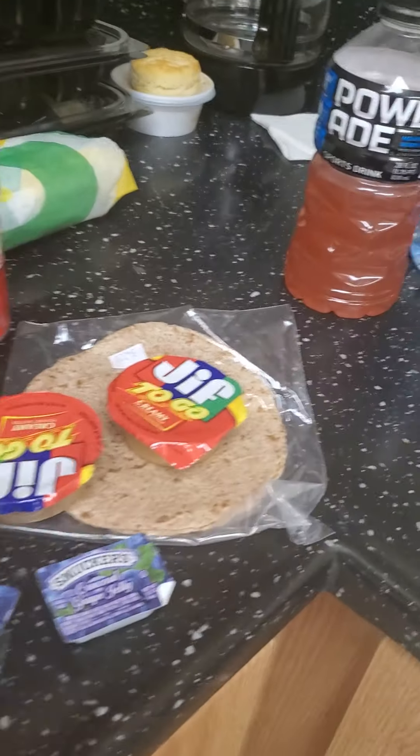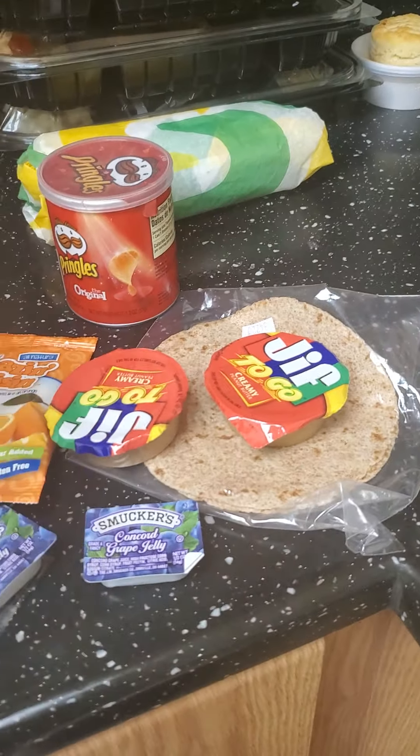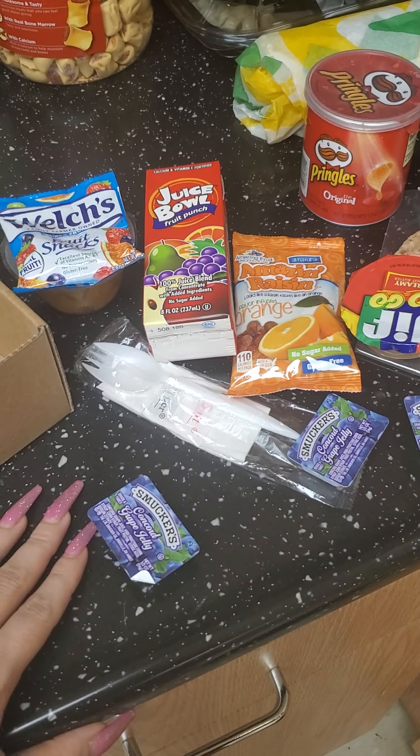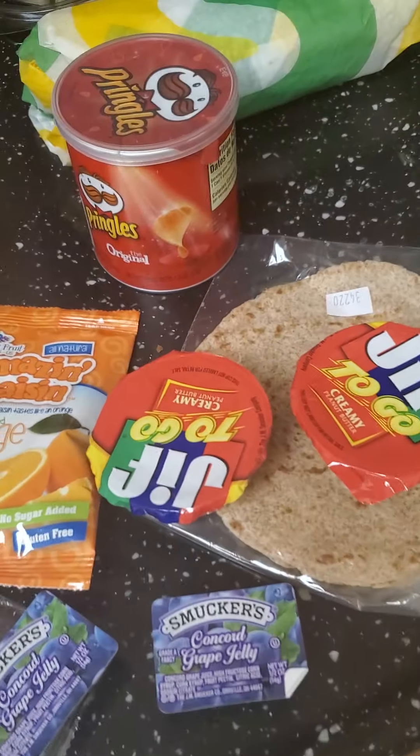And then there should be, like, a pack of Pringles — yeah, I think this comes in it. And so that's your meal. It's not the worst, but come on guys, do better. This is not enough food.